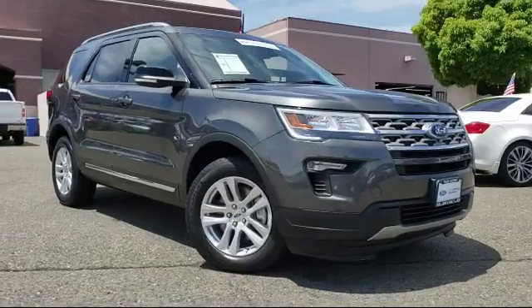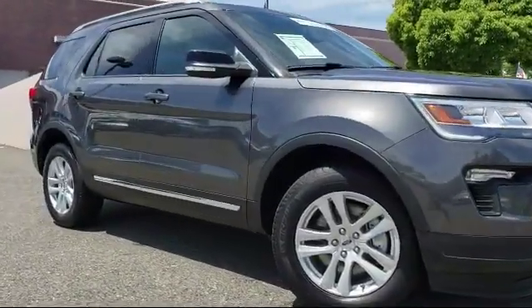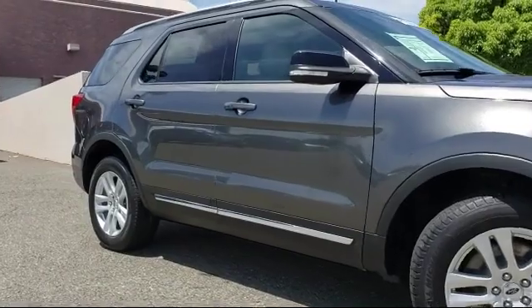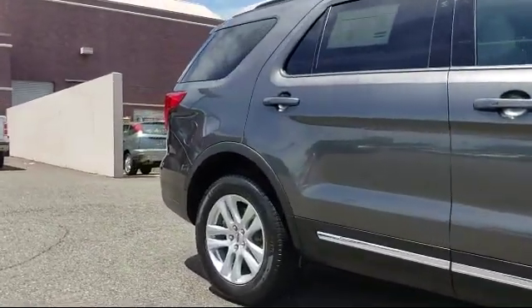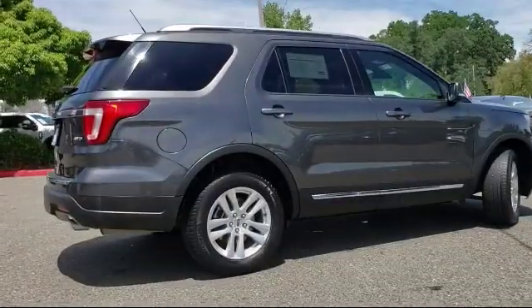It comes equipped with a roof rack, premium audio system, rear view camera, alloy wheels, leather-wrapped steering wheel, tire pressure monitoring system, and leather seating.